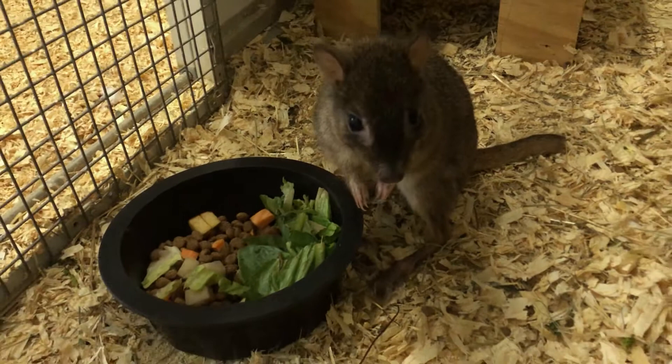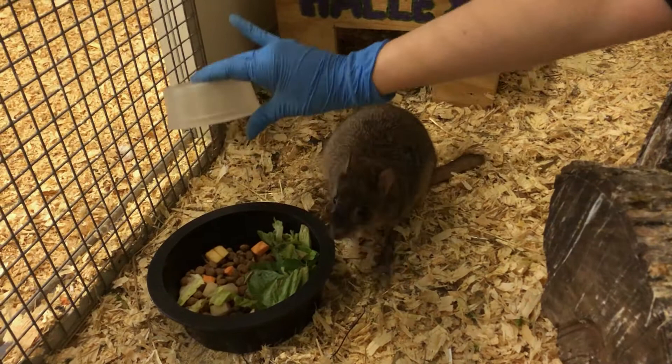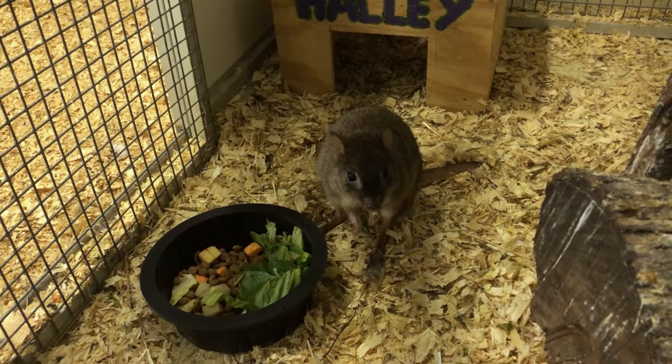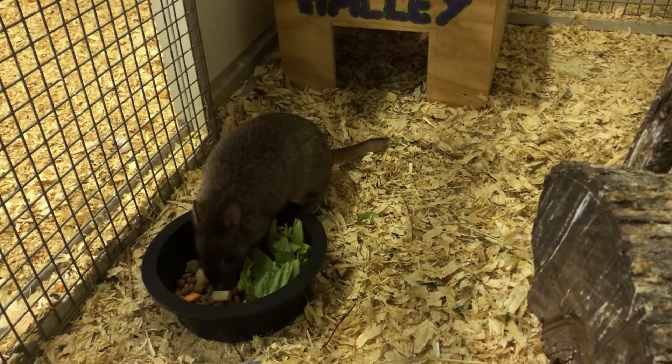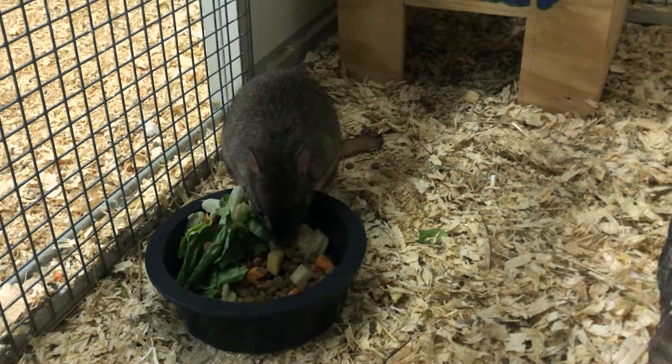It's very important that we have these guys for the Species Survival Plan. Even though you guys can't often see them, zoos do breed them. Here at our zoo we only have Hallie, our one female. These guys only live about four to six years in the wild, but in human care with regular vet checkups they can live into their teens. Hallie just turned 13 earlier this month. We don't have a mate for her since she's a bit older, but it is very important that zoos breed these guys to reintroduce them back into the wild.